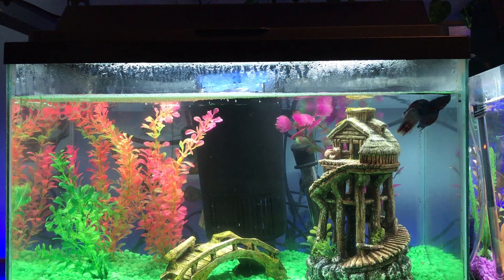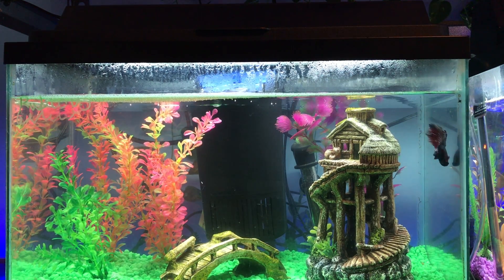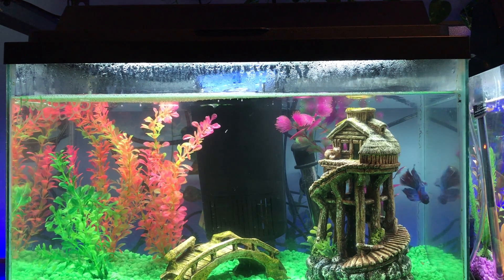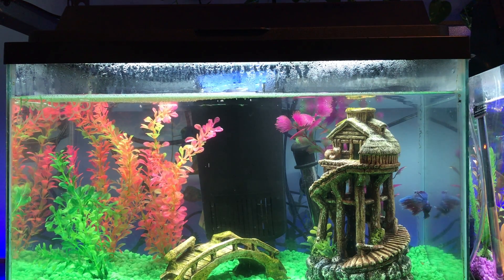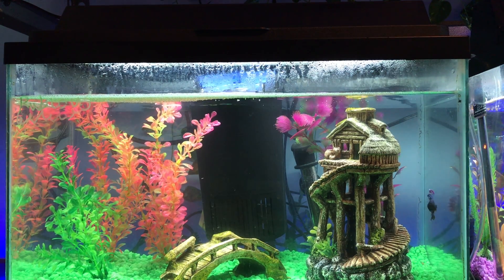Hello everyone and welcome back to my channel. In today's video, as you can see by the title, it's what you need for a pet betta fish. Now there are many different opinions on how to care and how to set up for a betta fish, and this is my personal opinion after research and experience.